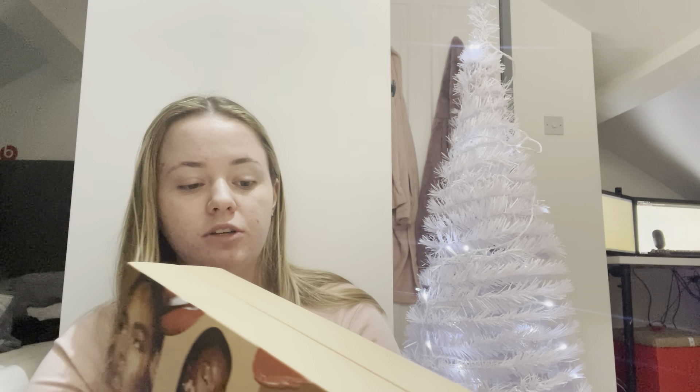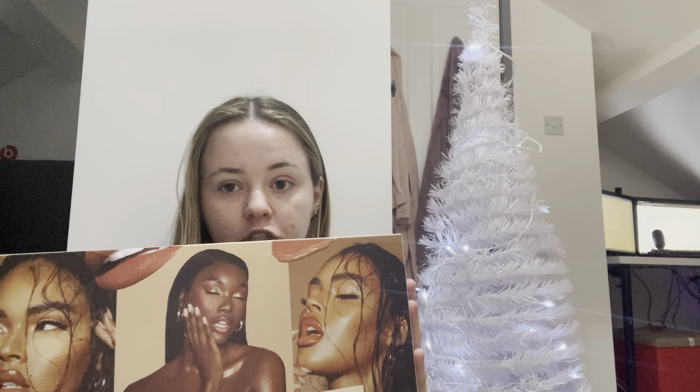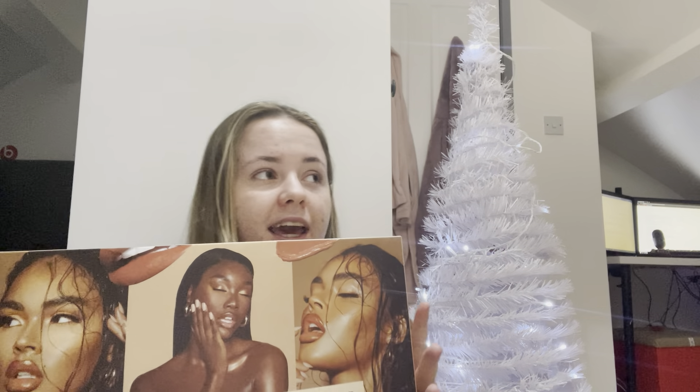Hi guys, Ellie here and welcome back to my channel. If you're new here, hi, welcome. I'm very happy to have you. Sorry if I look very kind of vague, plain, a bit groggy today.